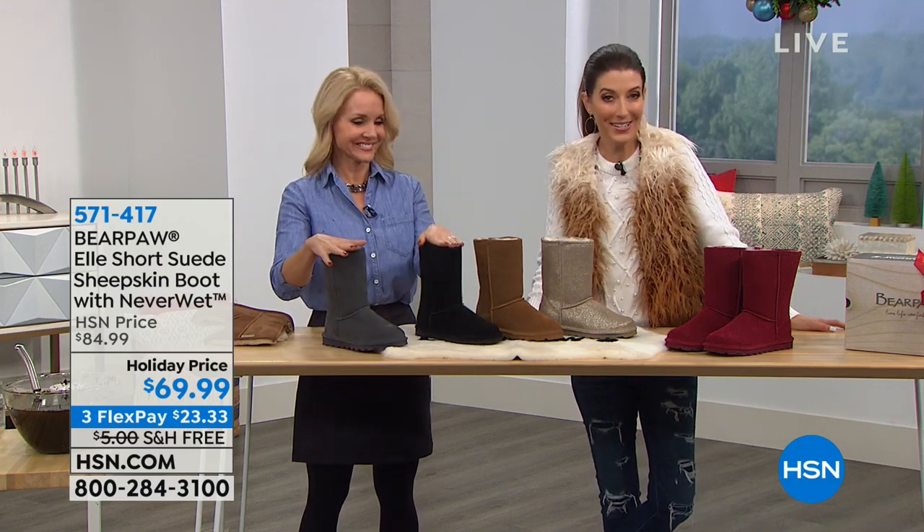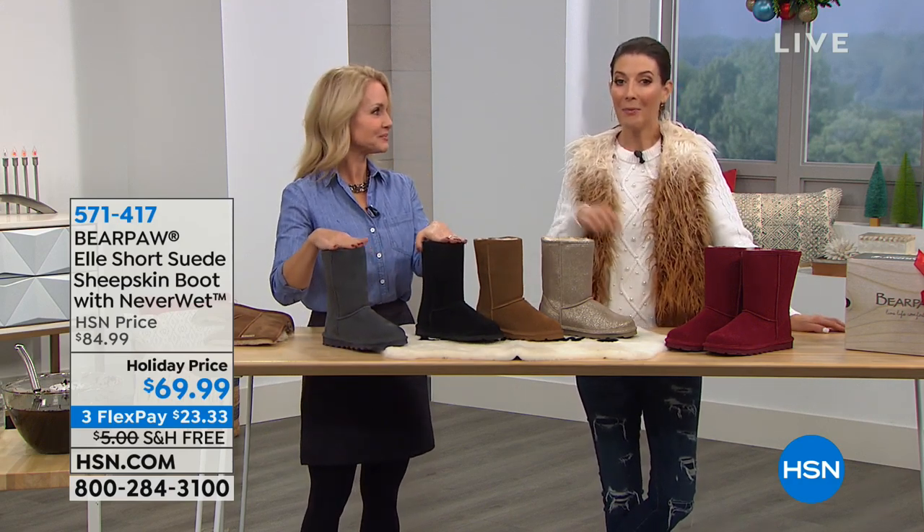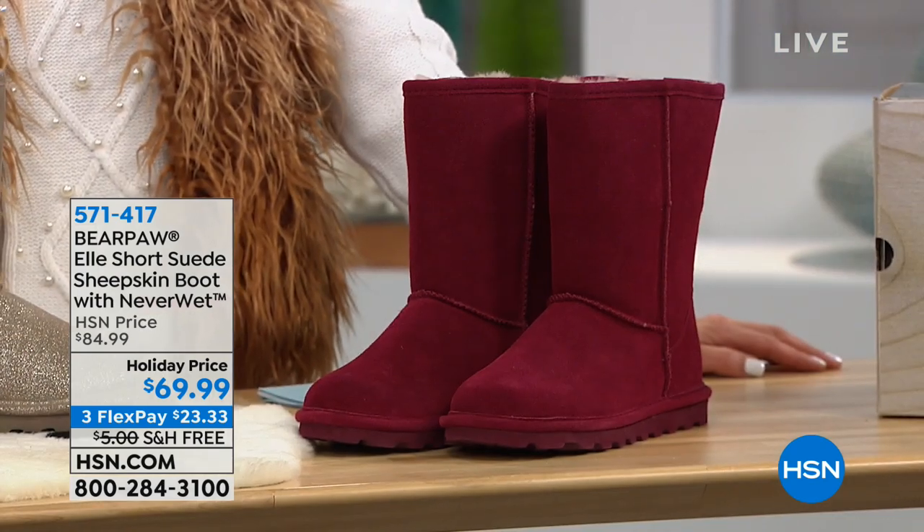One of our all-time bestsellers, it's called the L. It's a short boot, and we have our holiday price of $69.99.